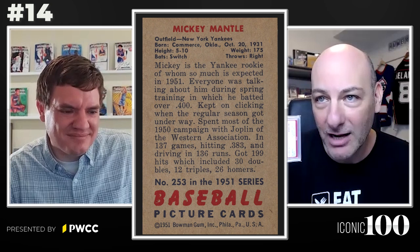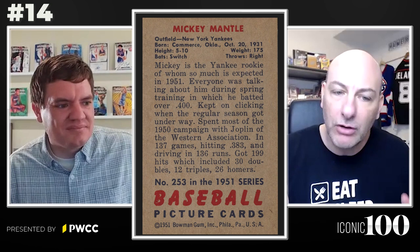It's no slouch when it comes to the aesthetics — just look at how gorgeous it is. He's in the swinging pose, it's got the nice clouds and sky in the background, his name in that black box up there. I love the card. So 14 is a good place for it because even though I love the card and it's his one and only true rookie, I recognize how important and iconic the '52 Topps card is.